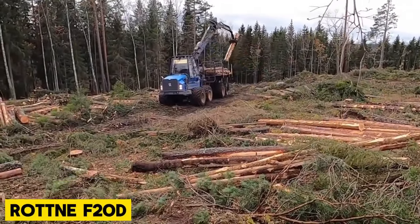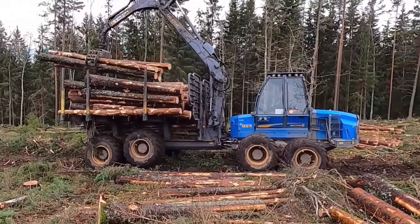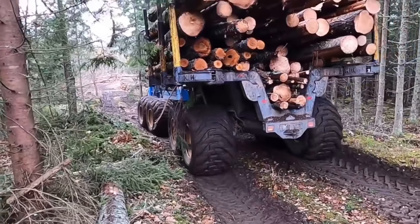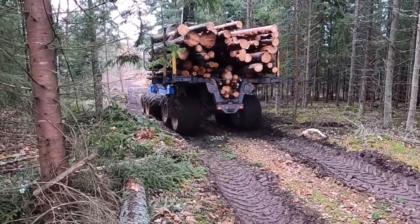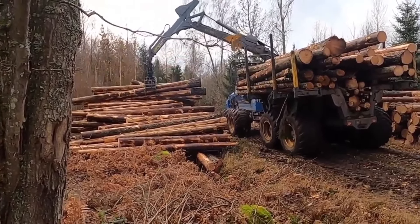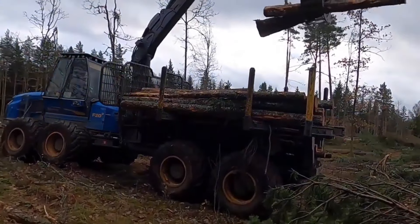Rodney F20D Forwarder. The Rodney F20D is a tough forwarder that can carry a hefty load of up to 20 tons, making it ideal for long-distance transportation. Its balanced bogies and wide wheels ensure it floats well and moves smoothly over rough terrain. With a powerful engine and variable transmission, the F20D can run at low engine speeds while still developing maximum torque, making it versatile and efficient. Its hydrostatic transmission provides strong traction, allowing it to maneuver easily on any type of terrain, even when fully loaded. The crane, known as the RK-160, is fast with a long reach, high oil flow, and strong lift capacity, making loading and unloading quick and efficient.